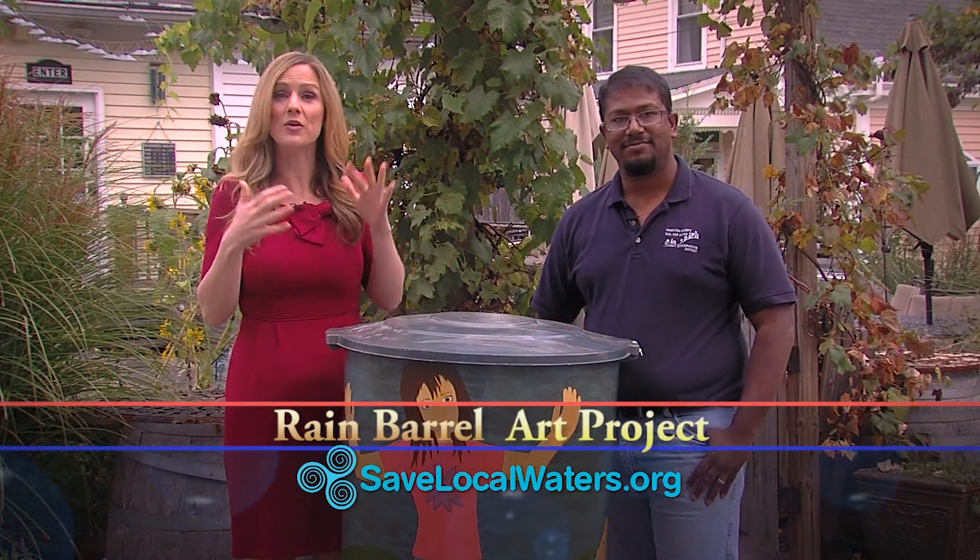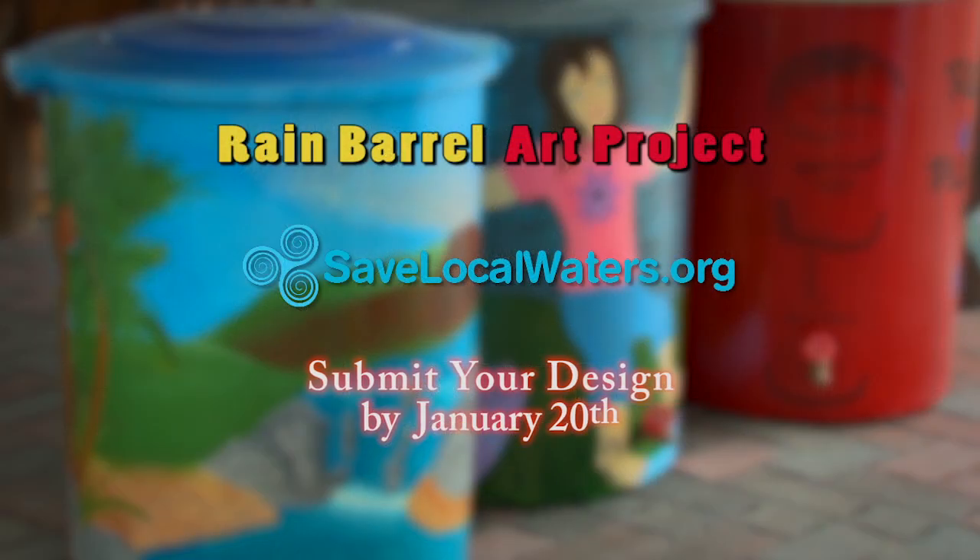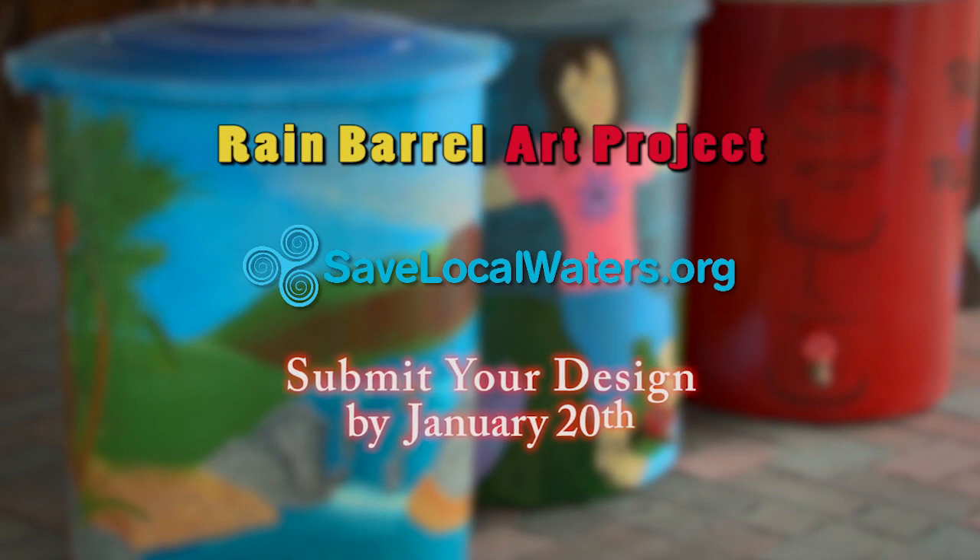If you'd like to find out more information about the Rain Barrel Art Project or you'd like to submit a design, go to savelocalwaters.org.